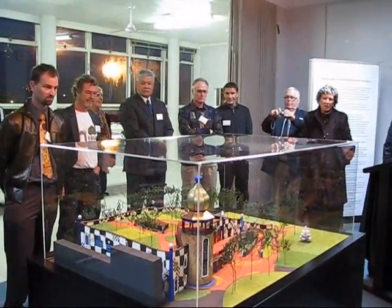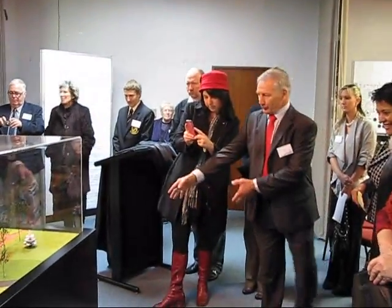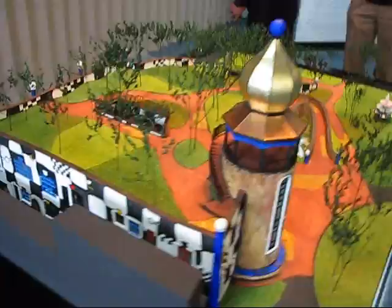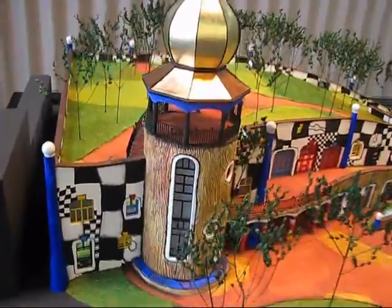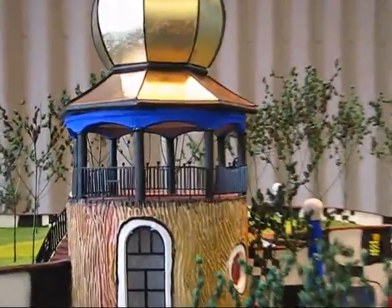Is it a project that's actually going ahead, or is this just a consultation process? Well, this is a consultation process — this is introducing it to the public. I'm not really involved in all the politics of it. I'm just here to present the project to the public on behalf of the council.